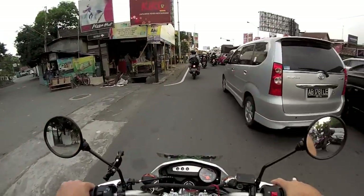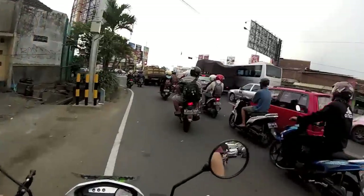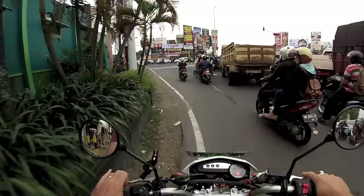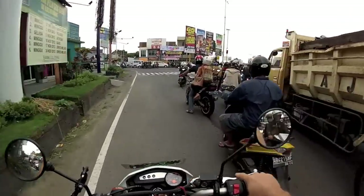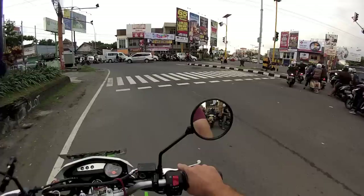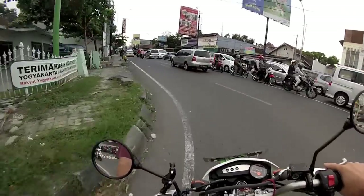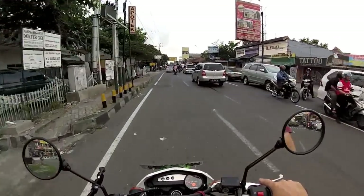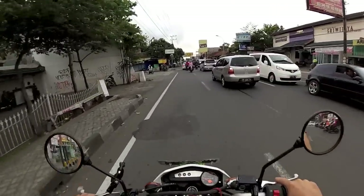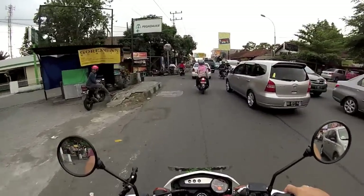Hey guys, this is Rod and Java here, and right now we are looking for a place to get some air for my tires. It's getting a little squirrely, they're pretty low, and so getting air is not always the easiest thing — you gotta find some place that's got it.